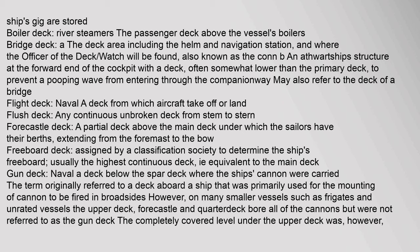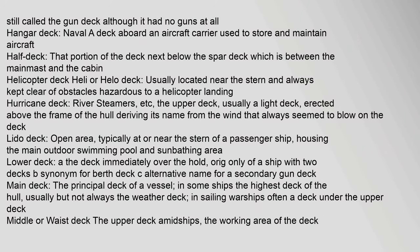Flush deck: any continuous unbroken deck from stem to stern. Focsel deck: a partial deck above the main deck, extending from the foremast to the bow, under which sailors have their berths. Freeboard deck: assigned by a classification society to determine the ship's freeboard, usually the highest continuous deck equivalent to the main deck. Gun deck (naval): a deck below the spar deck where the ship's cannon were carried. On many smaller vessels such as frigates, the upper deck bore the cannons but was not called the gun deck; the covered level under it was still called the gun deck even without guns.